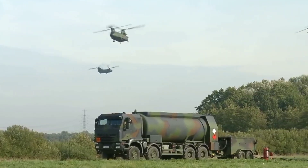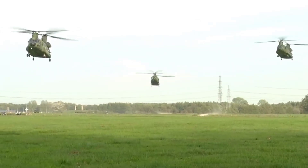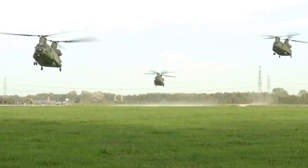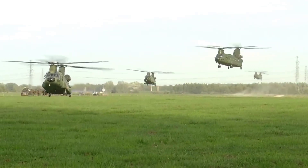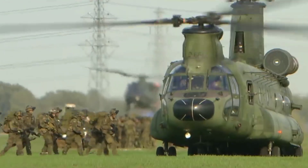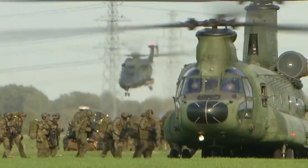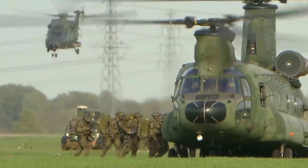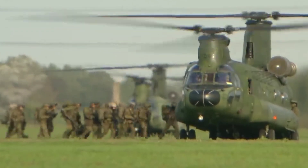The Ka-52 Alligator is a formidable military helicopter developed by the Russian company Kamov. As a variant of the Ka-50 Hokum, the Ka-52 is a twin-seat, all-weather attack helicopter designed for reconnaissance, anti-armor, and close air support missions. This advanced rotary-wing platform is characterized by its coaxial rotor system, which eliminates the need for a tail rotor, enhancing agility and maneuverability.